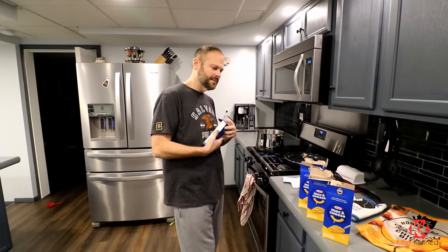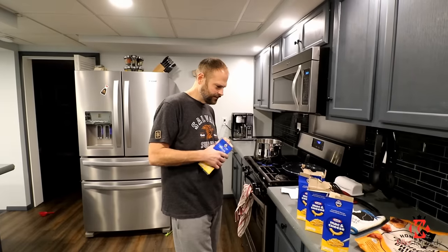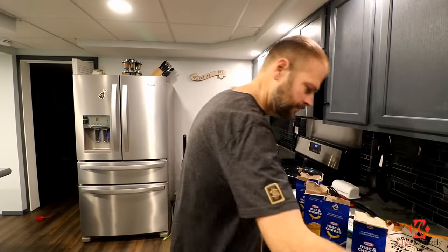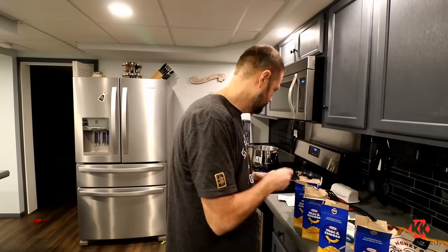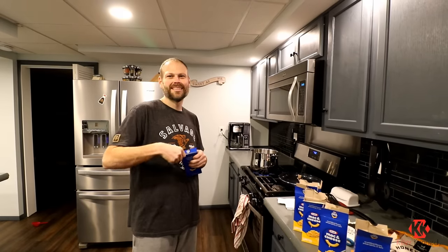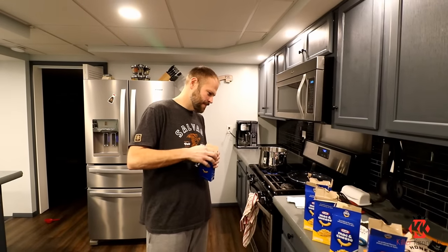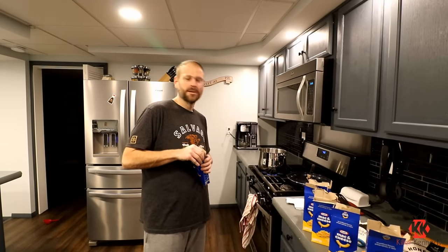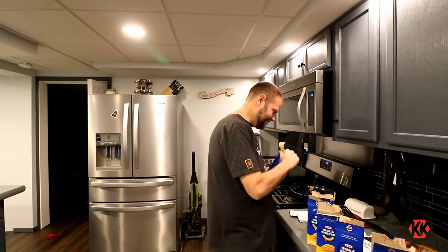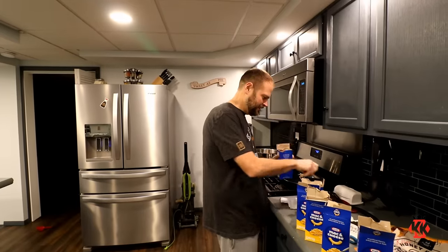Six cups of water for a box, cup of milk — do you have milk? No. We've got almond milk. That's not the same. That's not the same. It's going to work, that's what it's getting. That's all I've got. I'm not trying to run to the store again. It's going to be vanilla-flavored. That's fine.